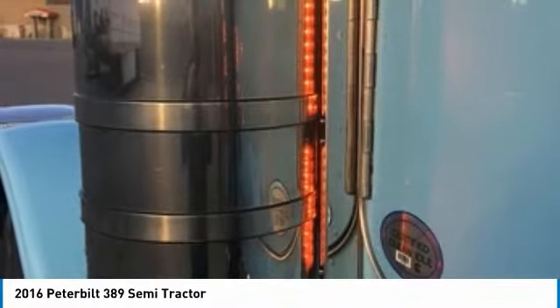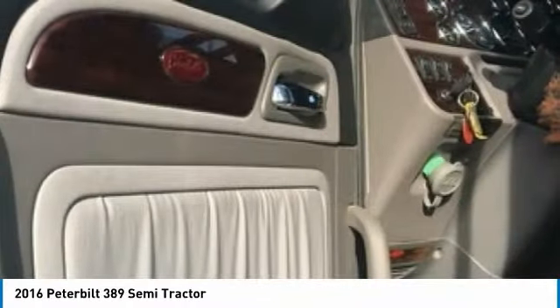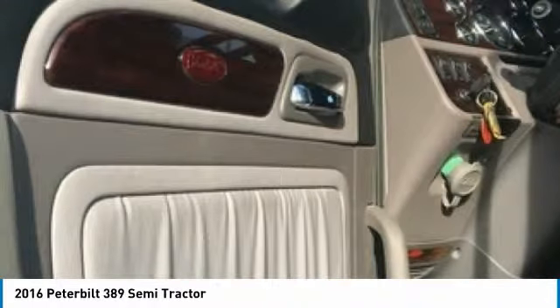You can rest assured that this Peterbilt will be hard at work for many years to come. This 2016 Peterbilt 389 comes with great options and features that are perfect for any hard-working individual.